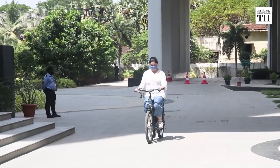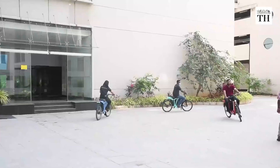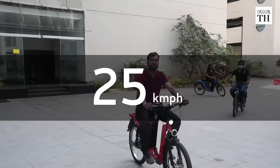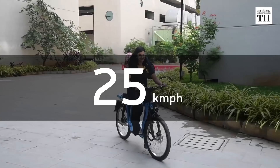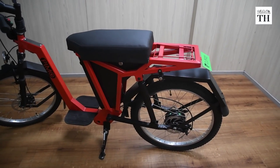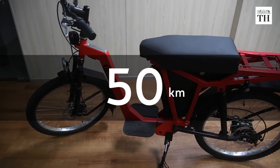PIMO is positioned between an electric bicycle and an entry-level electric scooter, offering a top speed of 25 km per hour — lower than that of a motorbike — and a higher travel range than an electric bicycle at 50 km on a single charge.